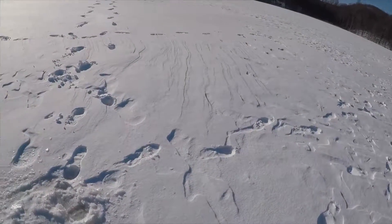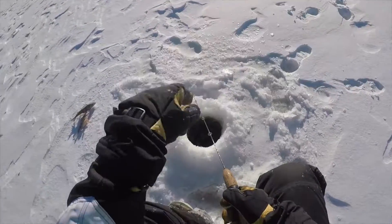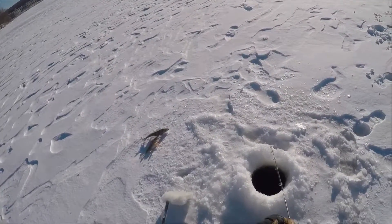I was right - we were too shallow. That far tip-up and these holes seem to be the ones catching fish.